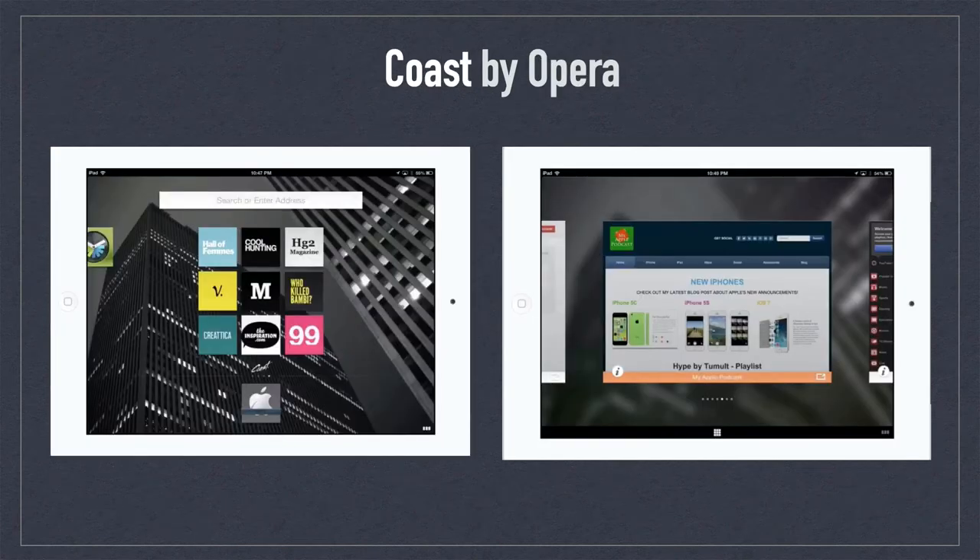Coast by Opera exemplified some of the earlier innovations for browser apps for iOS. Coast generated thumbnails to represent bookmarks and floating carousel pages to represent your browsing history. Coast felt more like an app than a browser, which is why it stood out in this genre. The app is sorely missed because browser apps today are pretty lackluster.